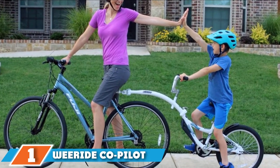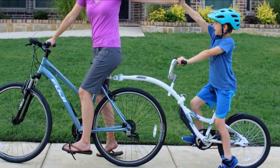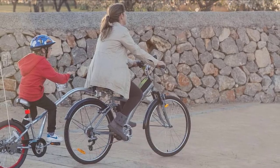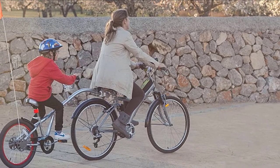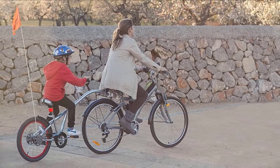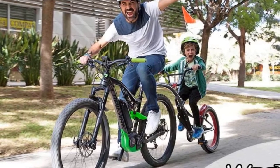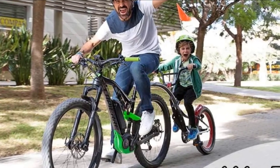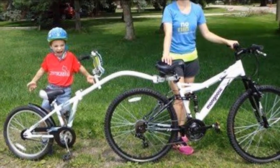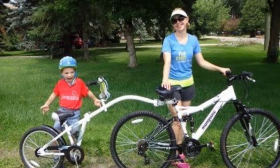At the first position of our list, we have the WeRide Co-Pilot Bike Trailer. The WeRide Co-Pilot is just the thing for a child who wants to tag along with mommy or daddy but doesn't have the legs for it. Your child can pedal to help you along or just coast and enjoy the scenery. Either way, it's fun for both of you. Sturdy construction is just like a regular 20-inch bicycle with regular handlebars, seat, and pedals.